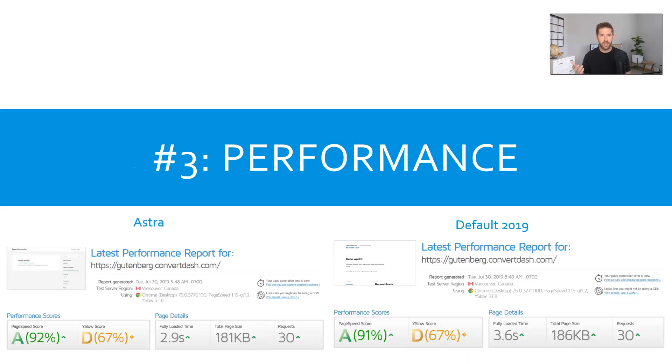Number three is performance. We don't want a slow website — nobody wants that. So if you're looking at a couple of different themes and want to test them out, you can use gtmetrix.com — I'll put the link in the description below. That'll let you load up the theme and run some speed tests. The main thing you want to look at is not so much the fully loaded time, since there's a lot of variability there, but rather the page size and total requests, as well as the performance scores. I have a whole video tutorial on doing speed tests that you can check out as well.